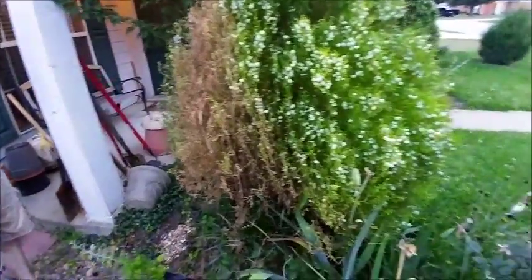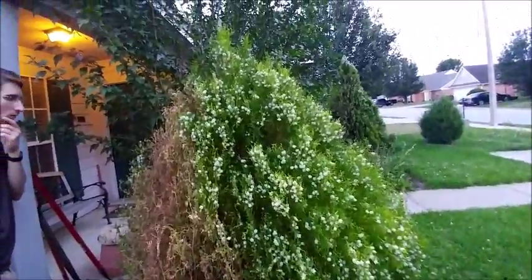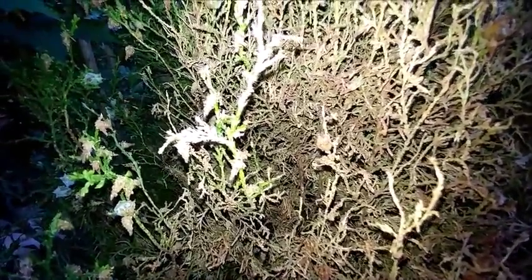My arborvitae is a beautiful bush, but the whole backside of it is being wiped out by these worms in cocoons. These caterpillars are completely wiping out my arborvitae. They're in cocoons and they are completely sucking the life out of my tree.